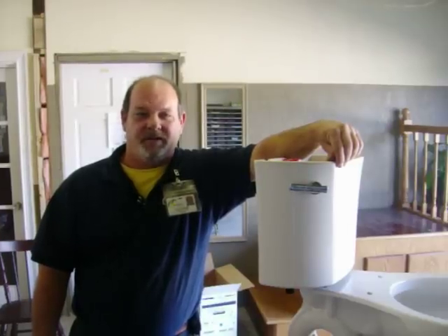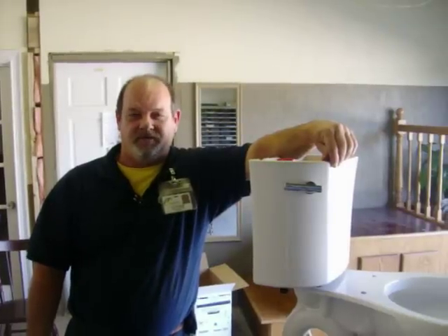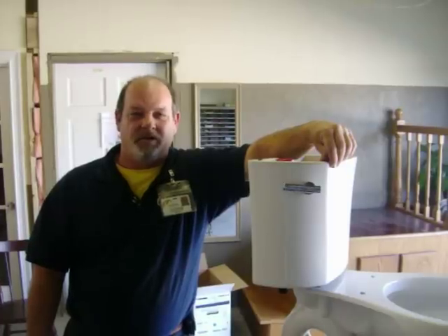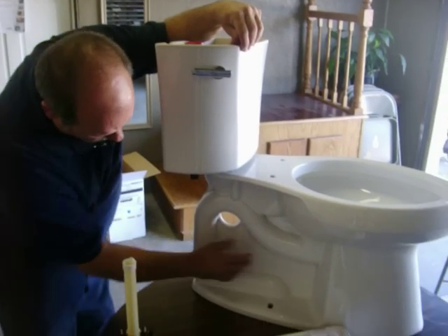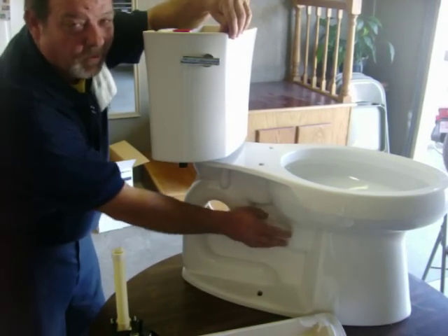One of the differences between the Kohler Highline and some of your other toilets that are on the market today is the flush throat. The flush valve of a toilet is basically what allows the toilet to flush. If you look at any toilet, you'll see on the side of the toilet where you have the design of the trap. The trap is what allows the toilet to flush.